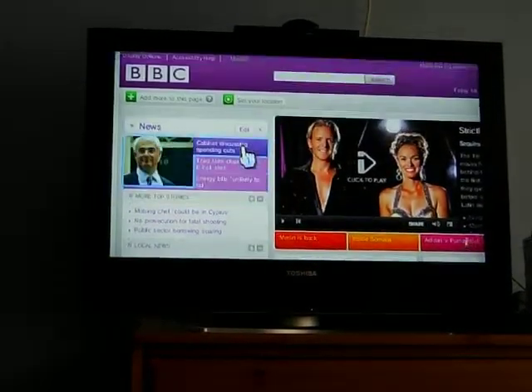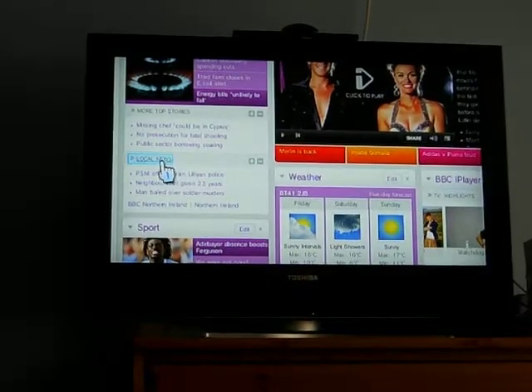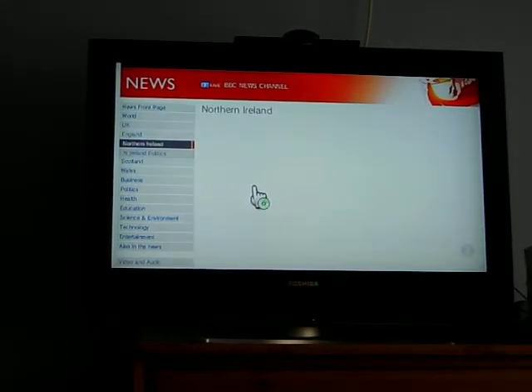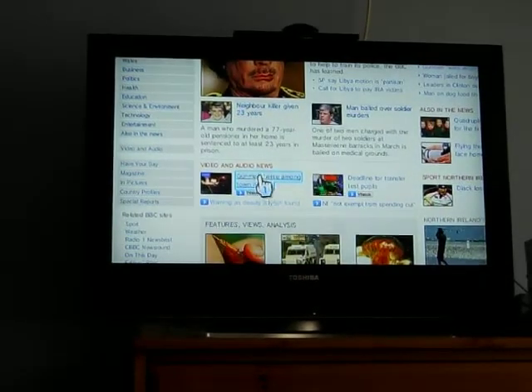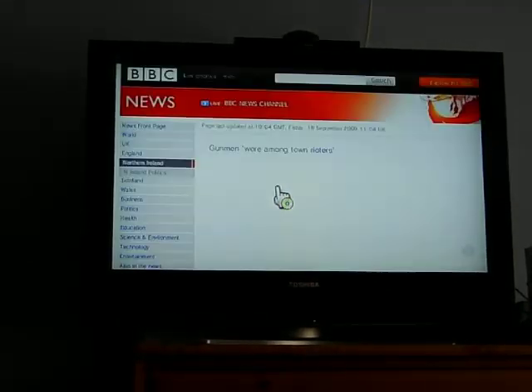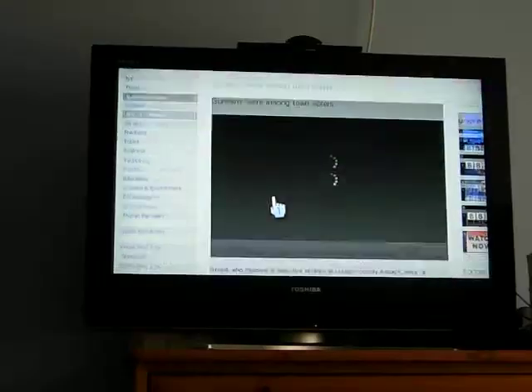As you can see here, this is the BBC homepage. Now if I click through to a news story that I know has an embedded video in it, you'll see that the embedded video plays on the Wii browser. This is with the Flashlight 3.1 upgrade.